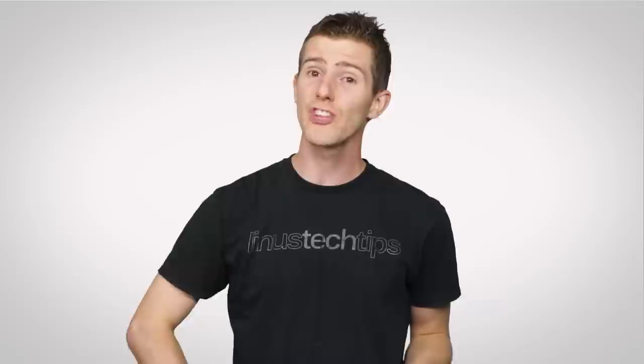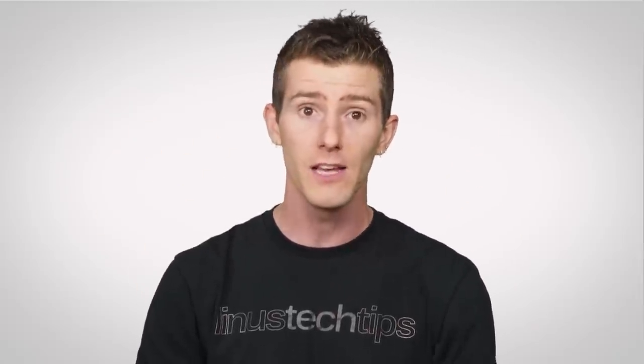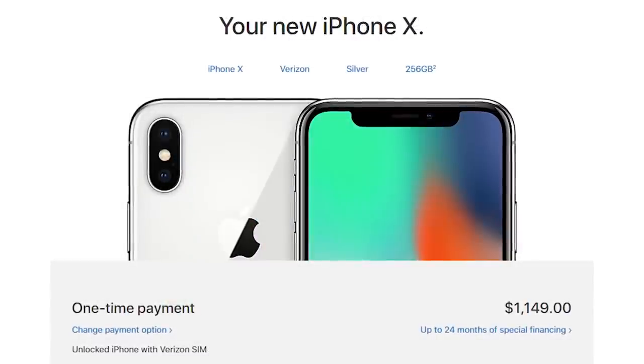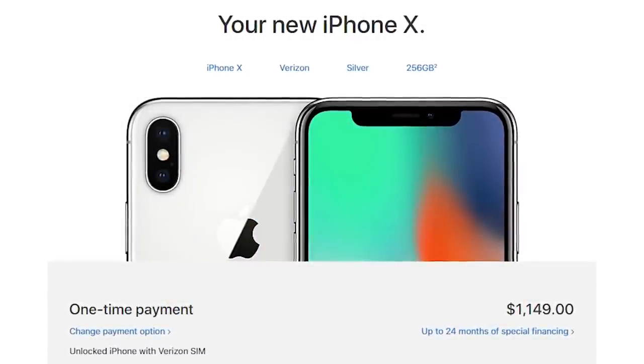At least assuming anyone can afford them. New iPhones aren't cheap in general, and this is especially true with Apple releasing the super high-end iPhone X in tandem with the more mainstream 8 and 8 Plus. So you can expect to pay at least 700 US dollars, and as much as 1,150, depending on exactly which model you want and which capacity.